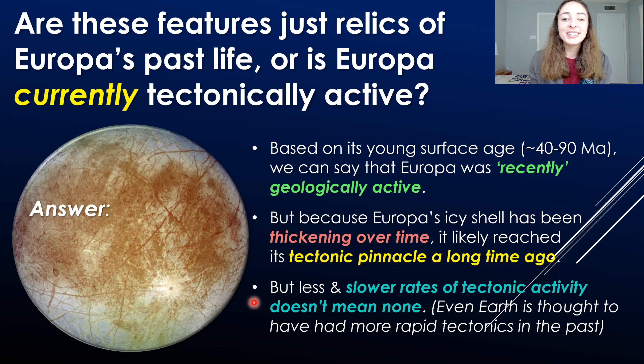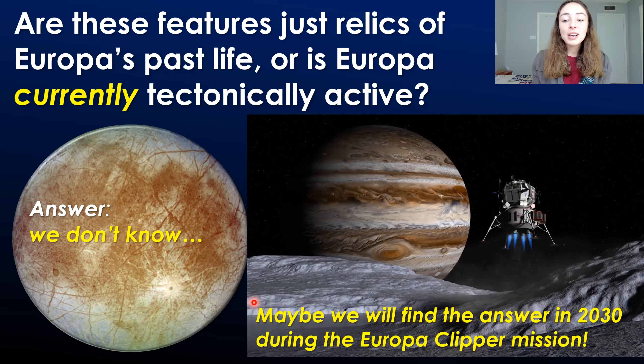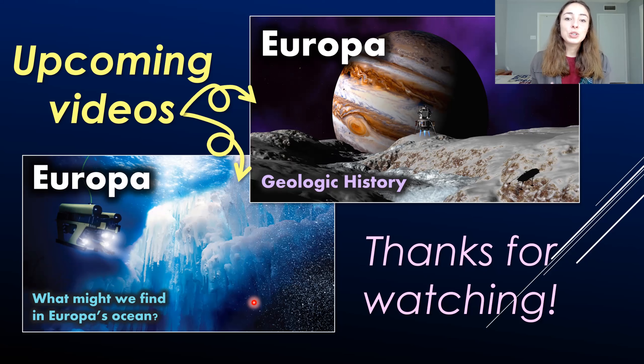So what's the answer to whether Europa is currently tectonically active? It's pretty simple: we have no clue. If you want to research this topic, I encourage you to do so — it's really interesting and there's so much we don't know, which makes it way more exciting. In the upcoming Europa Clipper mission scheduled to arrive at Europa in 2030, we might be able to find more of these answers. In the upcoming videos, we'll go over more of the geologic history of Europa, and then talk about what we might find in Europa's ocean — the ocean chemistry and what kind of life it might harbor.